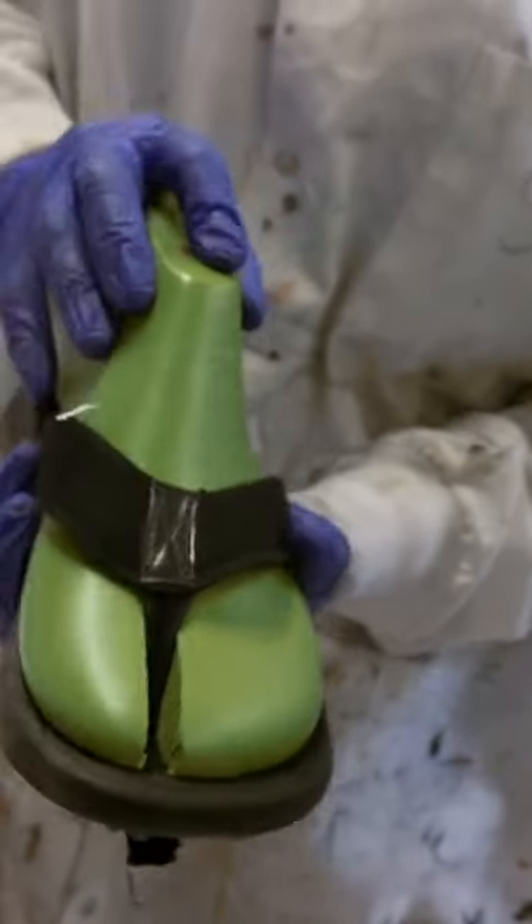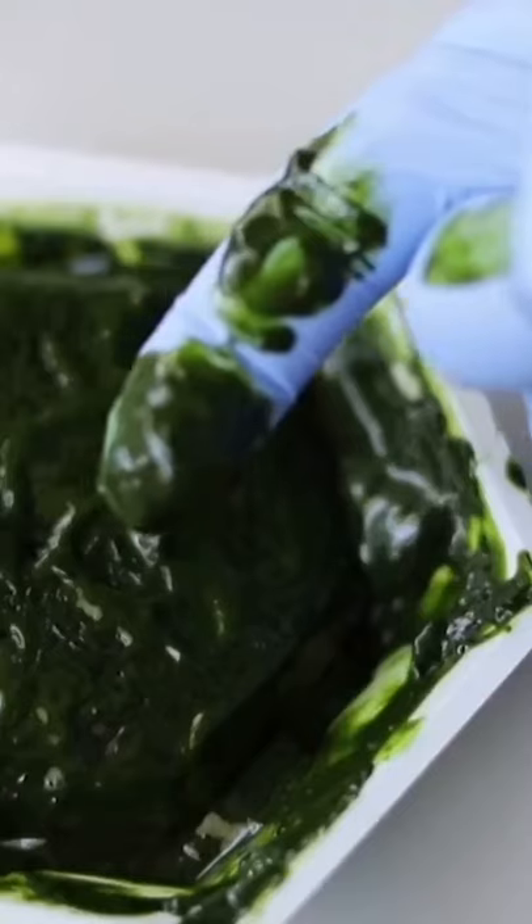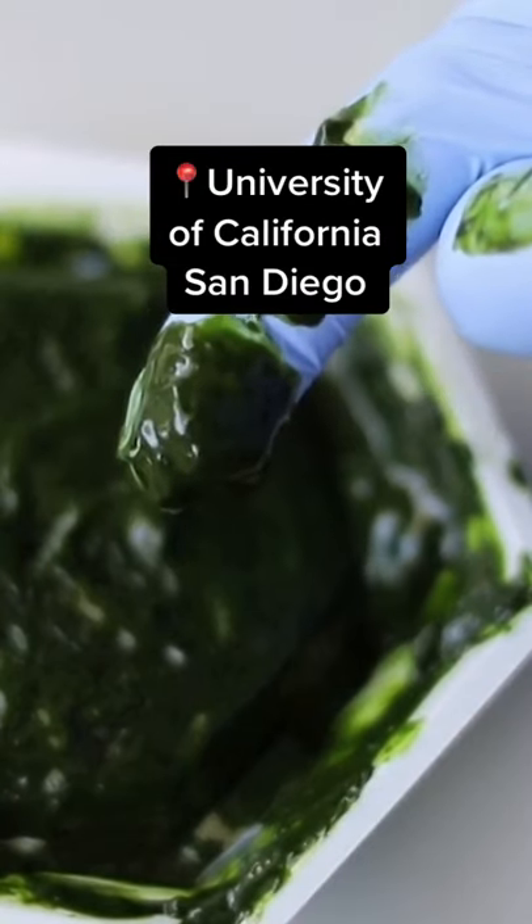Flip-flops. They're the world's most popular shoe, and they're piling up on beaches and in the ocean. But these researchers growing green, slimy algae may just change that.